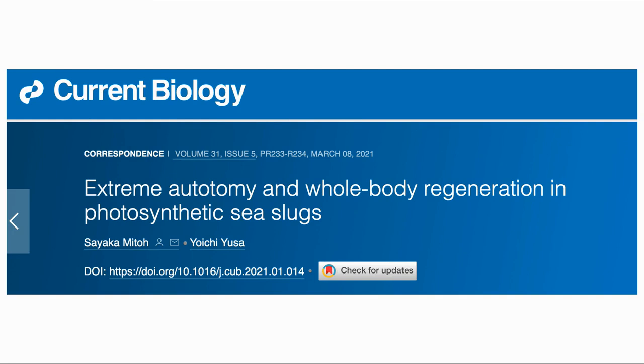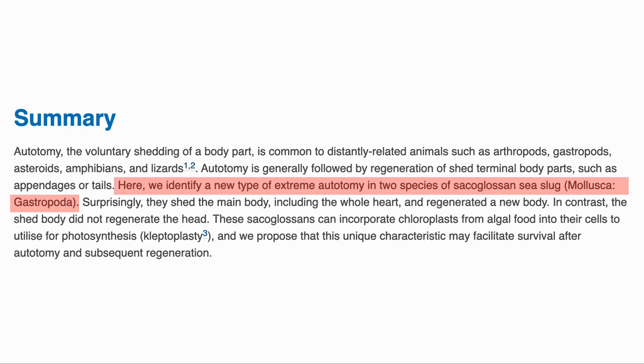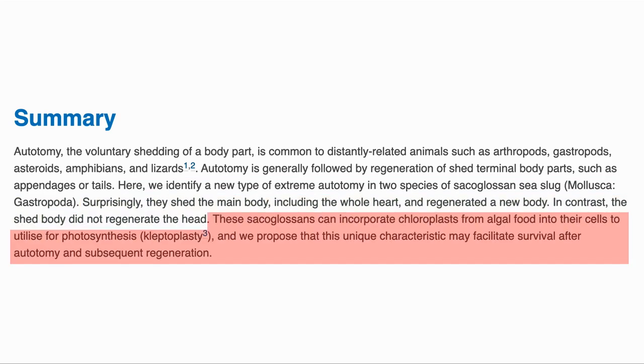And now our final paper: extreme autotomy and whole body regeneration in photosynthetic sea slugs. Autotomy is the casting off of a body part, usually when under threat, such as a lizard discarding its tail, and this is generally followed by regeneration of the body part. In the study, the authors identified a new extreme autotomy in two species of sea slug — the slug sheds the whole of its body, including the heart, and regenerates a new one, though the discarded body did not grow a new head. The slugs incorporate chloroplasts from algae in their cells, which seem to be used for photosynthesis, and the researchers propose this may be where the slug gets energy from after losing the ability to digest food until the body is regenerated.